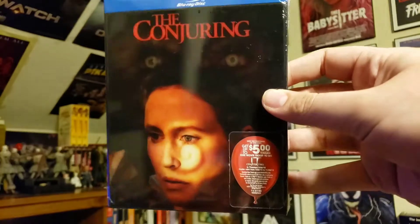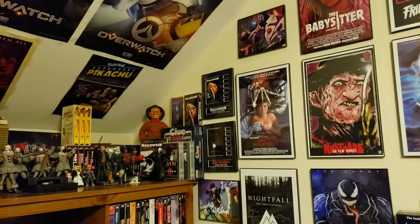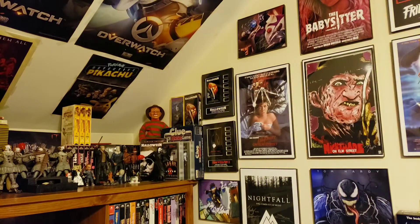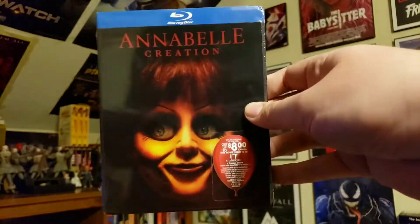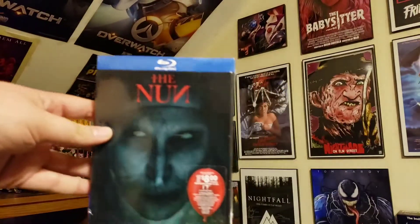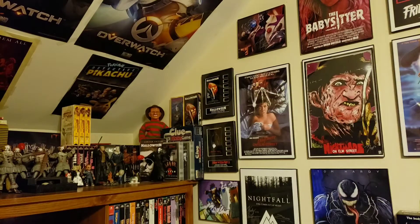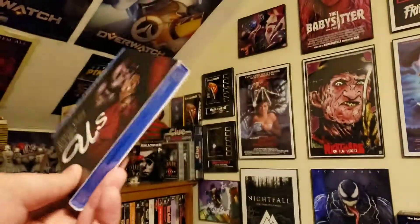Let me show you these real quick — I thought these lenticular covers were really cool. That's The Conjuring, you've got Conjuring 2, you can see the eyes in the back are moving. I should have Annabelle but here's Annabelle Creation — I think this is the coolest cover honestly. I kind of want to get the It ones too. And then The Nun. I still need to get Annabelle because apparently Best Buy doesn't like to fulfill my order correctly. But I did get this copy of 'Us' which I don't own, so I'll take it.